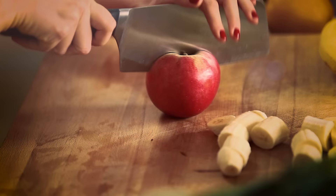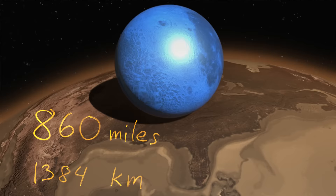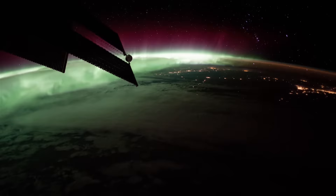If Earth was the size of an apple, the oceans would be seven times thinner than the skin of that apple. That is still a lot of water obviously — it's 860 miles wide, which means it's also 860 miles tall. That is three times further out into space than where the International Space Station orbits the Earth.